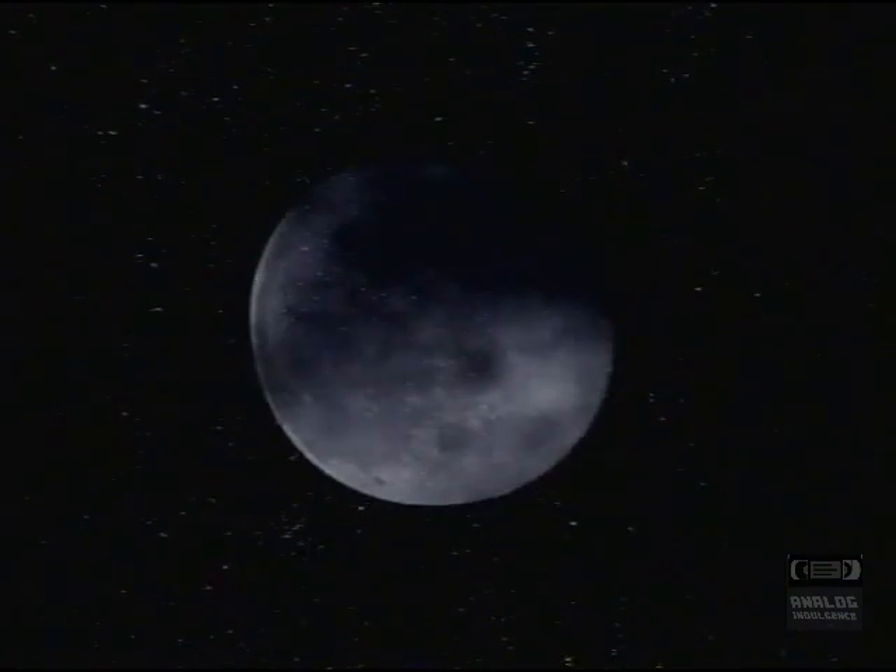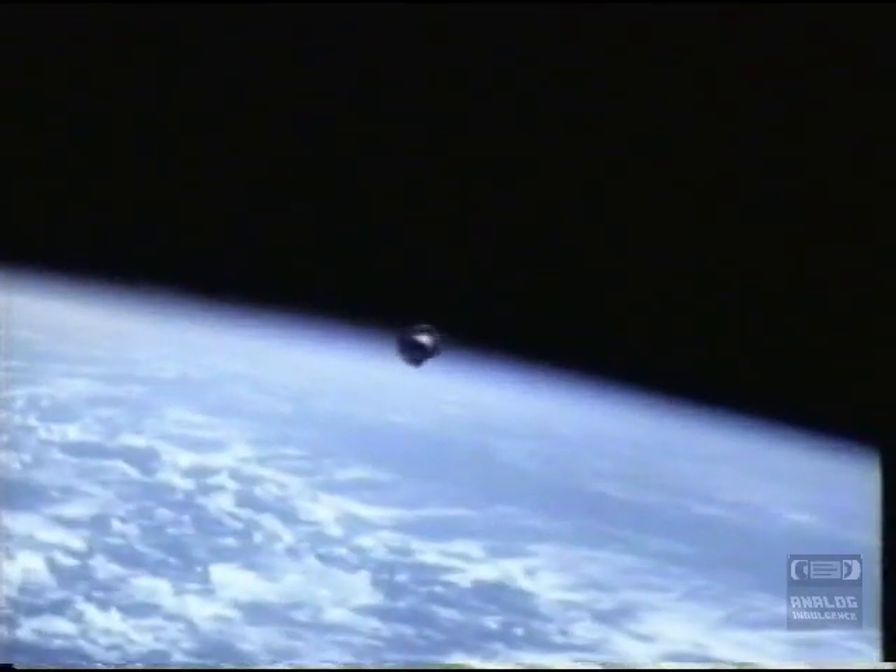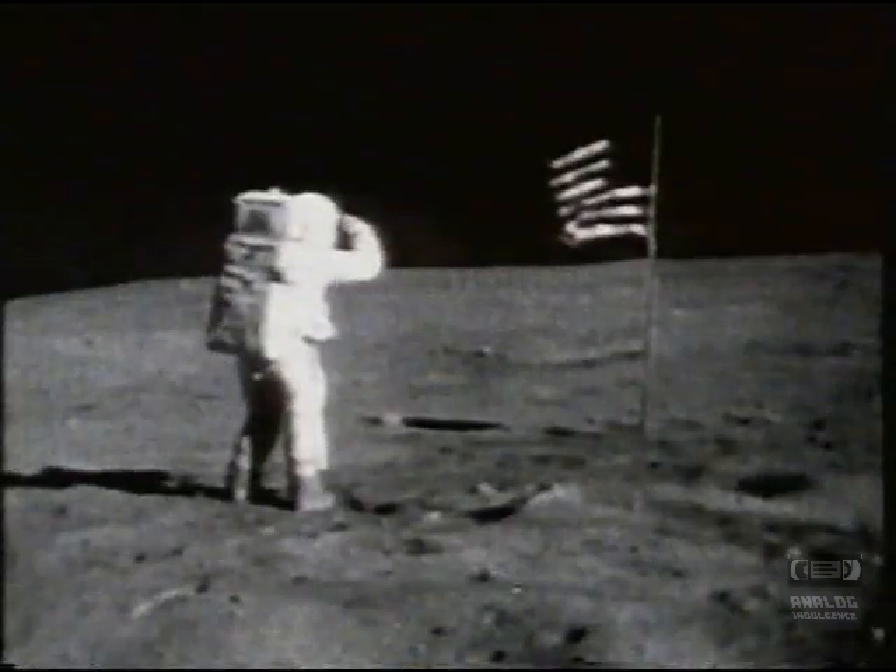Do I dare disturb the universe? In a minute, there is time for decisions and revisions which a minute will reverse. Should I, after tea and cakes and ices, have the strength to force the moment to its crisis? I have seen the eternal footman hold my coat and snicker. And in short, I was afraid.